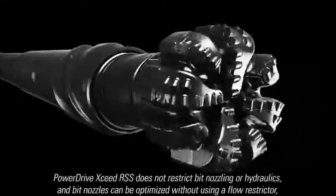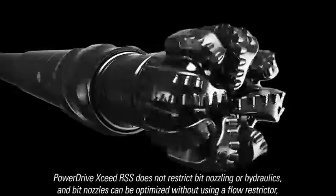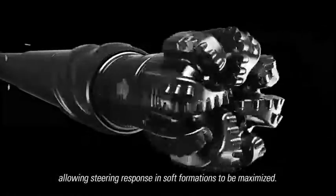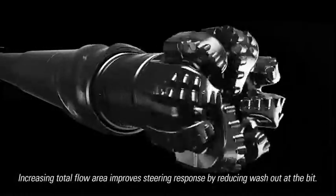PowerDrive Exceed does not restrict bit nozzling or hydraulics, and bit nozzles can be optimized without using a flow restrictor, allowing steering response in soft formations to be maximized. Increasing total flow area improves steering response by reducing washout at the bit.